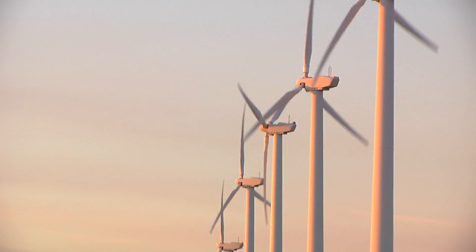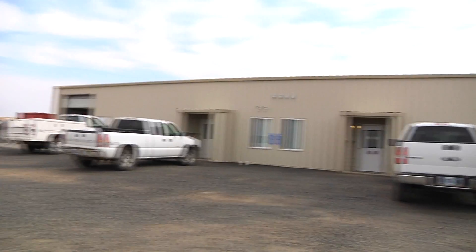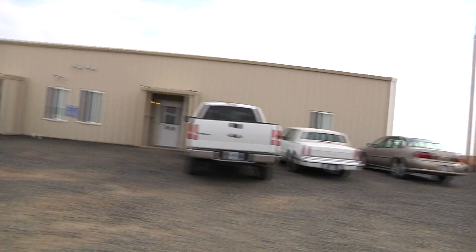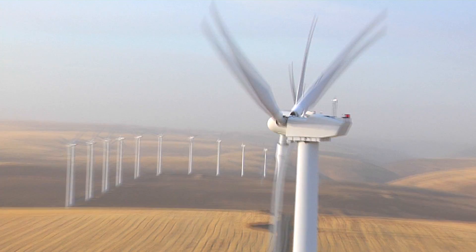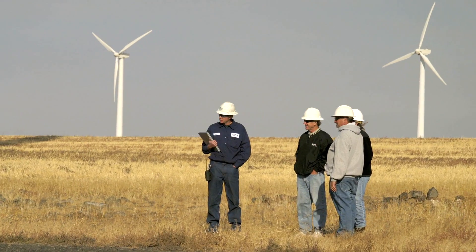The wind farm in Condon is managed by AES Wind Generation, a global green company based in Texas. After construction, a windmill farm will employ a small maintenance group, usually from the local population.